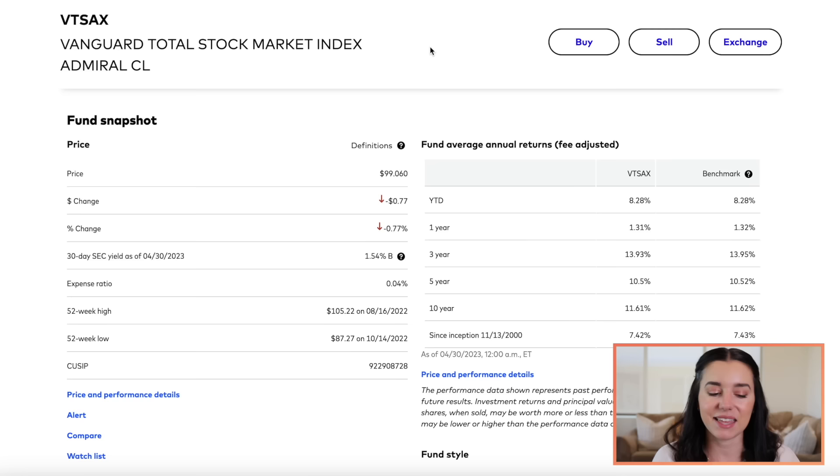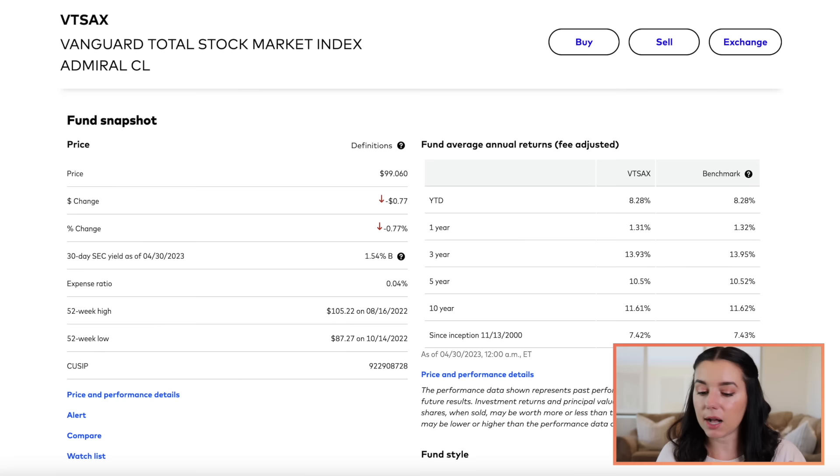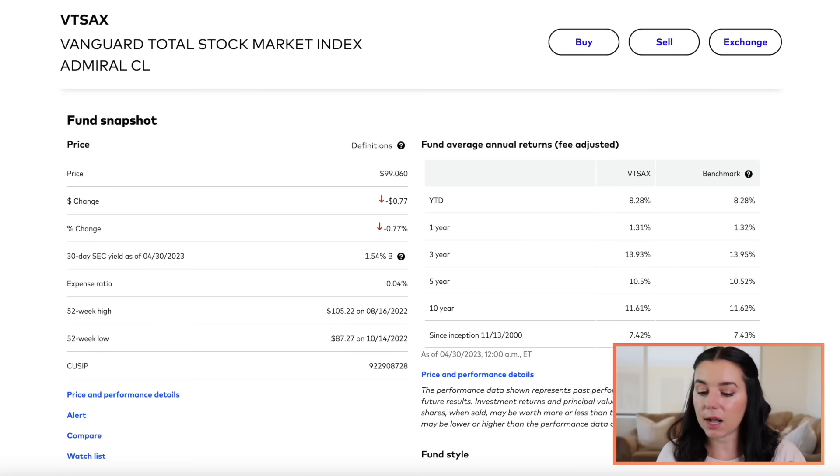The third fund I'm invested in is the Vanguard Total Stock Market Index Fund — ticker symbol VTSAX — and this is hands down my favorite one. It tracks, as it says in the name, the total stock market. The expense ratio is 0.04% — very, very good. Since inception in 2000, it has a 7.42% rate of return, and the 10-year return is 11.6%. So over time we just hope things get better and better. When you compare 7.4%, 7.1%, and 9.39% — investing in these funds is way better than putting money in a closet, way better than a traditional savings account earning 0.01%. High yield savings accounts are 3% right now, which is great for short to mid-term savings goals, but not for retirement.